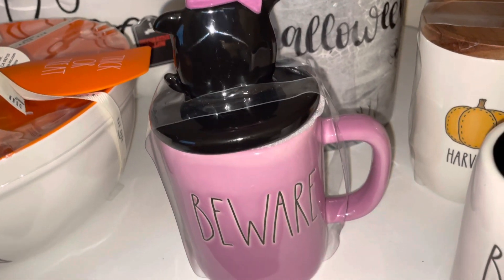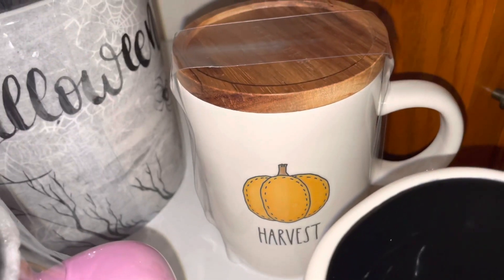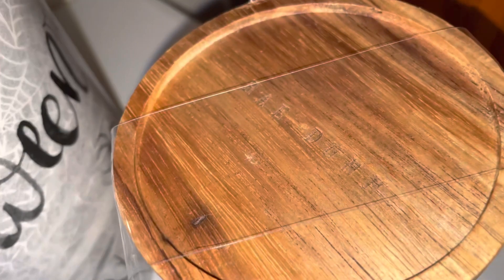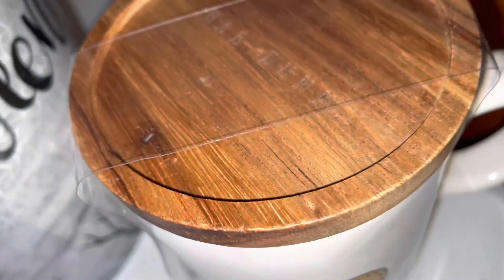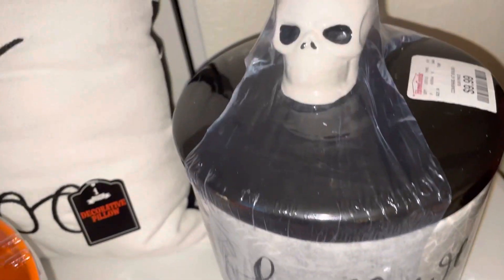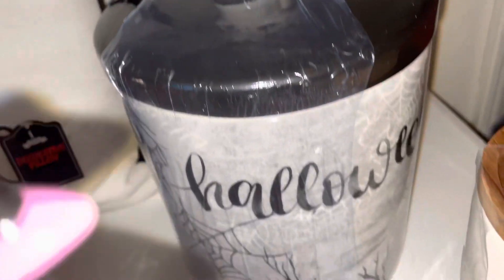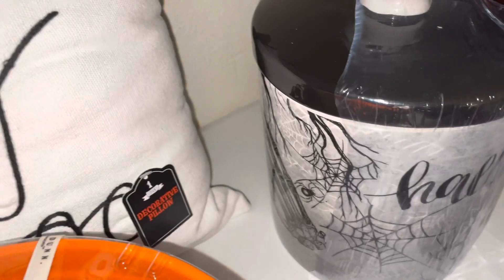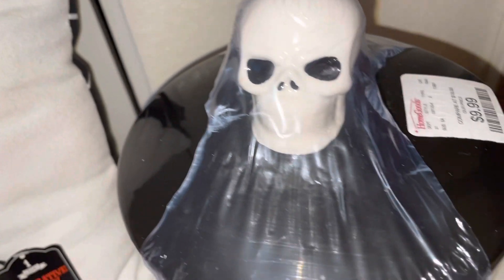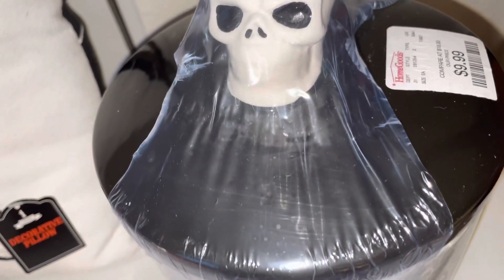Also from Home Goods I found this mug with the cute little black cat topper and it says 'Beware.' I found this mug that says 'Harvest' with the pumpkin, and it has the wooden top on it that says 'Rae Dunn' engraved into the topper — I got that one from Home Goods. Also from Home Goods I found this really cool canister with 'Halloween' on it, spider webs, a skeleton hand, and a skeleton face. It has a skeleton topper on top.